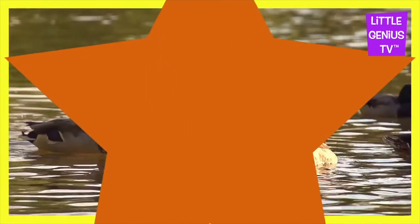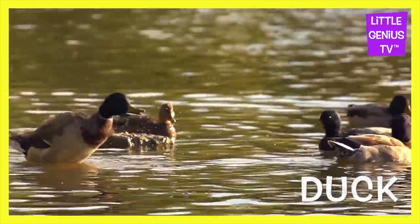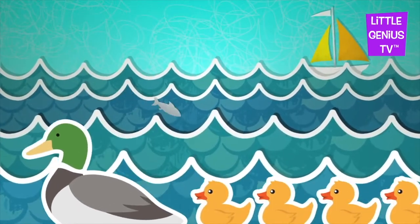What animal makes this sound? It's a duck. Duck. The duck swims in the stream.